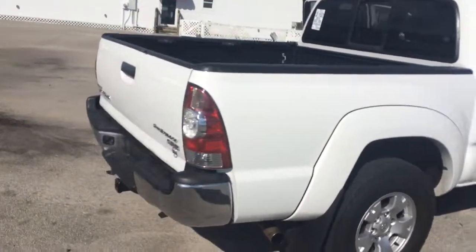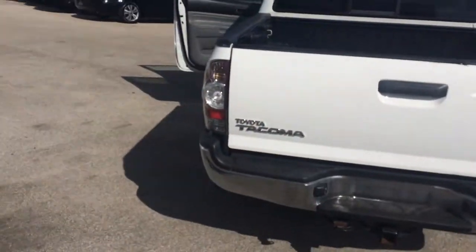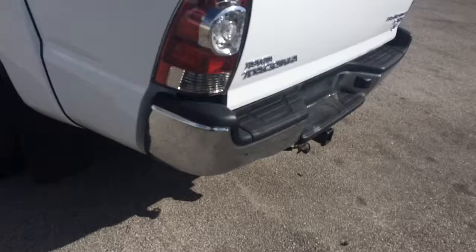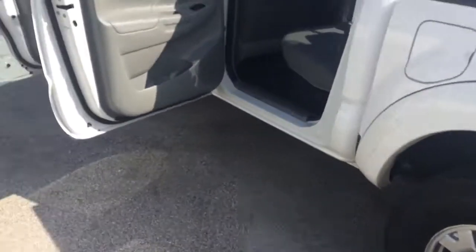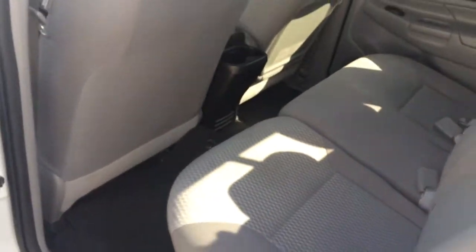Tires are great. Exterior looks in great condition. It does have a bed liner and a hitch. It's a real clean truck, as you can see. The back seat looks like it's never even been used.